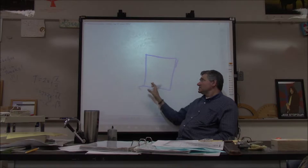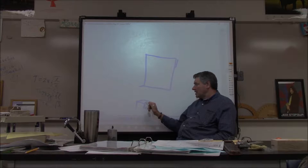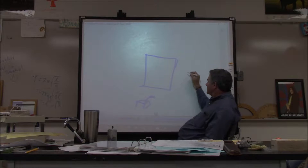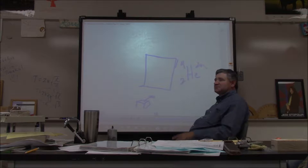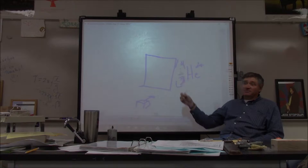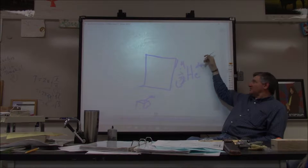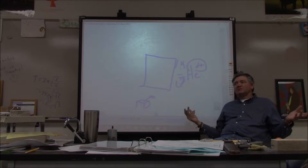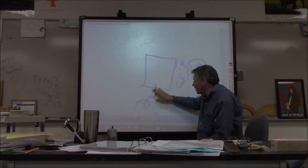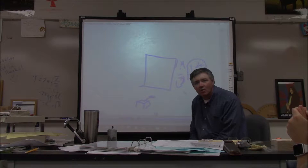Rutherford took a sheet of gold foil and had a box with radioactive thorium in it. The thorium emitted particles he didn't know what they were, so he called them alpha particles. It turns out the alpha particle was a helium nucleus. He replicated what Thompson did — he put a positively charged plate on one side and a negatively charged plate on the other. In contrast with the electrons, these particles were deflected toward the negative and away from the positive, indicating they were positively charged particles.